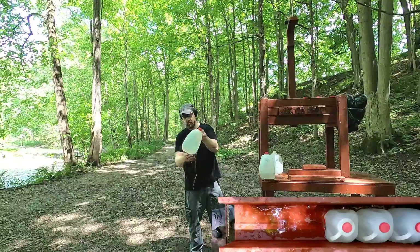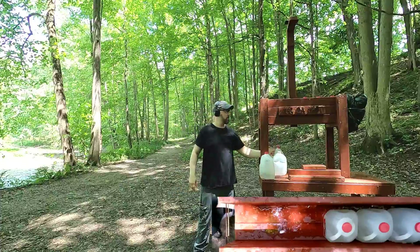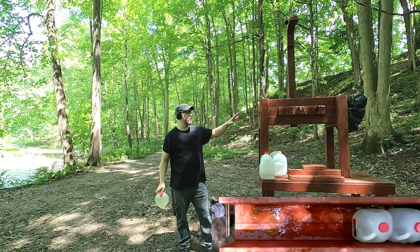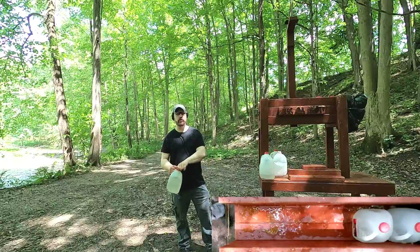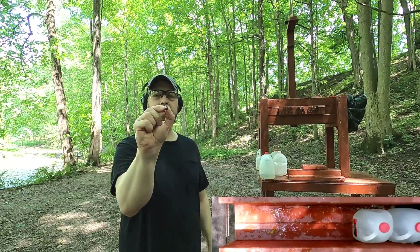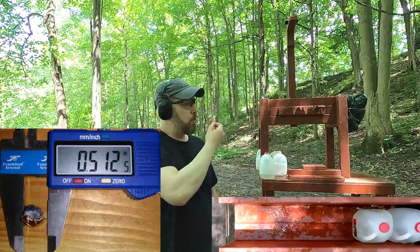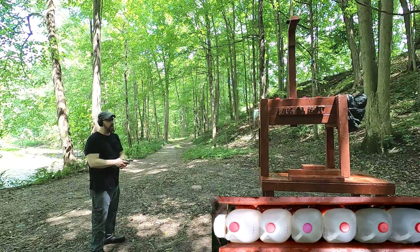Jug three has a hole out the back, and I can even see pieces of fiberboard inside. Jug four's impact is leaking, jug five is leaking — the bullet is in jug four, which indicates about 19 inches of penetration. Looking at the recovered bullet, it's oblong — expanded one way but not the other — looks like it tumbled, but still pretty good performance overall. Let's see how the .38 Special compares.